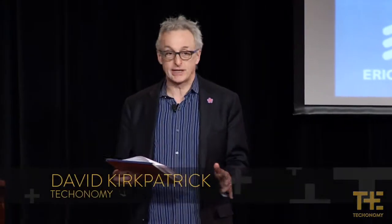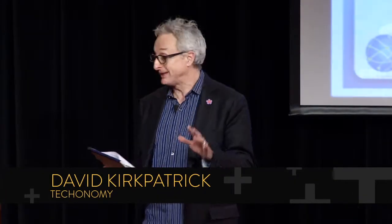Peter Platzer, CEO of NanoSatisfy, is going to talk about something he really hasn't talked about much anywhere before: nanosatellites, or CubeSats as they're called, taking sensing capability into a whole new place — outer space. So Peter, please take it away.